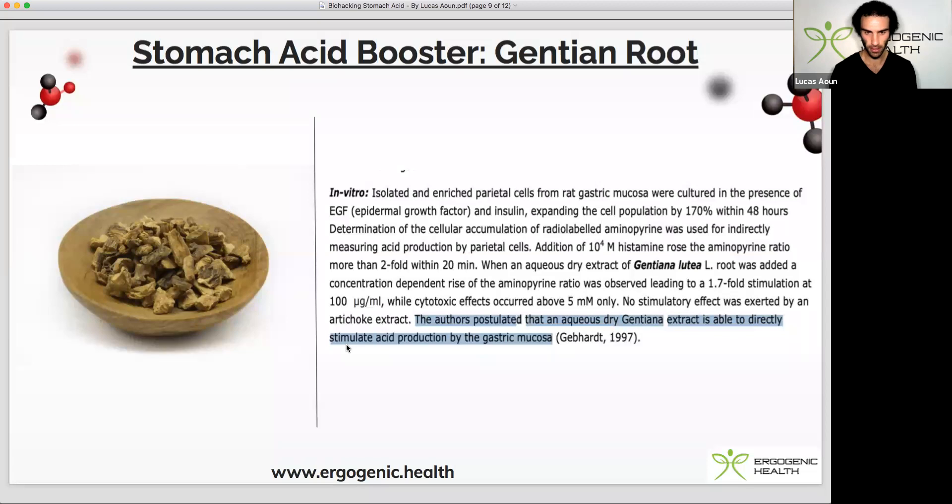The next one is one of my favorite herbs — gentian root, also known as Gentiana lutea. This herb is so effective at increasing stomach acid that even without swallowing the tea — just swishing it in your mouth, letting it sit at the back of your tongue, and then spitting it out — will still cause stomach acid release because you're stimulating the bitter receptors at the back of the tongue. It's a really unique herb that stimulates appetite and gastric acid production.